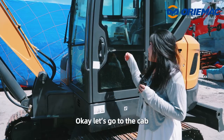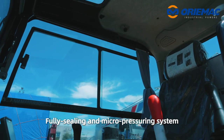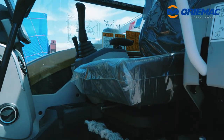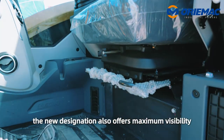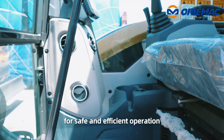Let's go to the cab. The fully sealing and pressurizing system ensures the cab is clean and quiet. The new design also offers maximum visibility for safe and efficient operation.